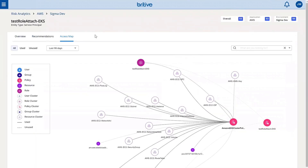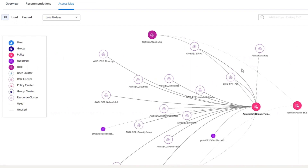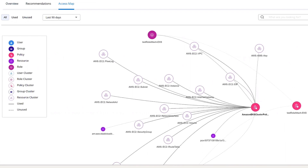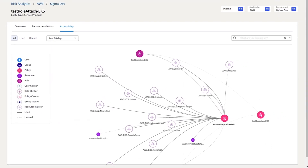One thing we like to show as well is just a map, a visualization of what this sort of access actually means. Where we're looking at here is the used and unused access over the past 90 days of this particular service principle.